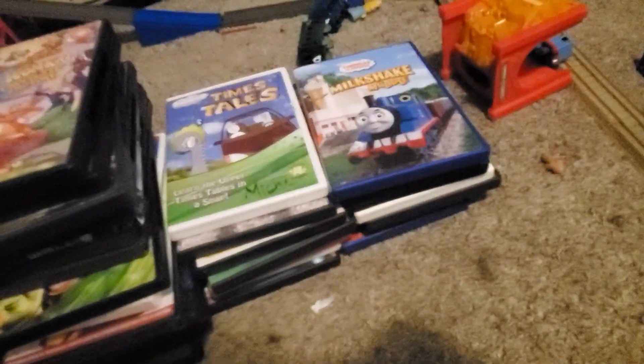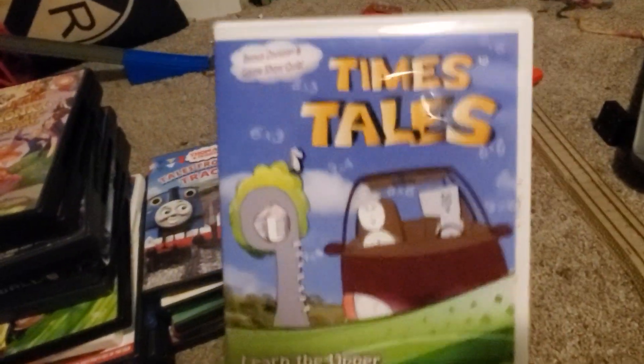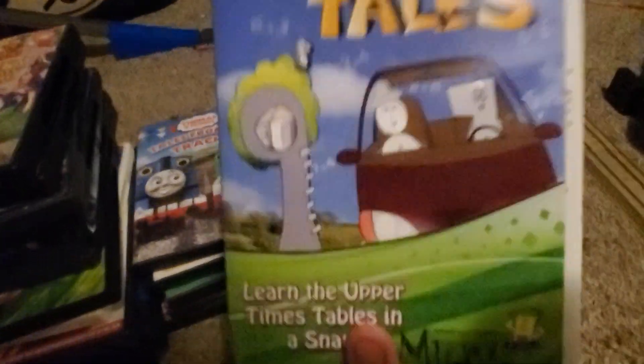Up next we have Thomas's Milkshake Muddle. Here's the front, the back — this is from 20th Century Fox — the spine, and the disc. And that is all.